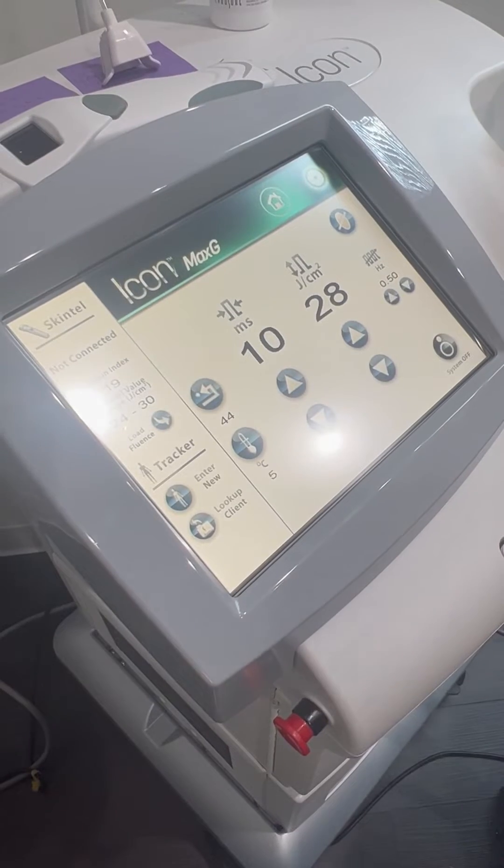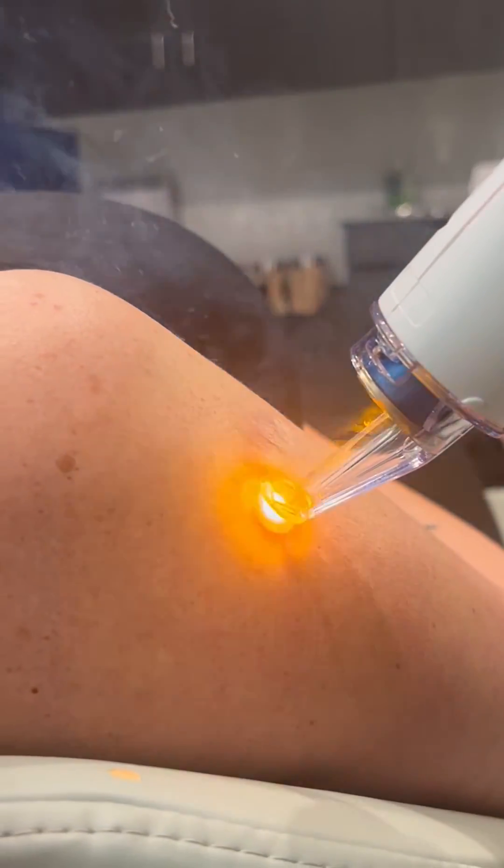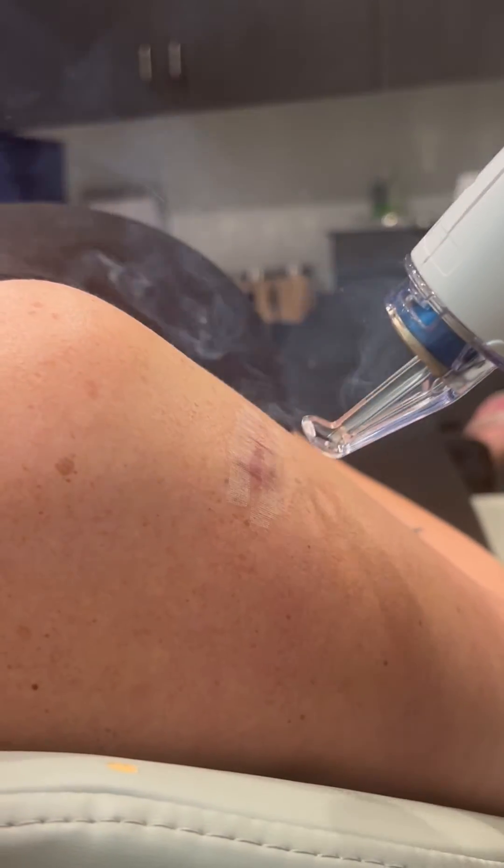For this treatment we're going to be using an erbium YAG laser. Erbium lasers are ablative lasers, so what they do is actually remove the skin. We're probably going to do this multiple times — she'll have a treatment and then usually about four to six weeks later she can do another treatment.